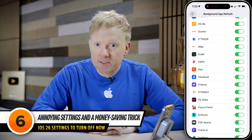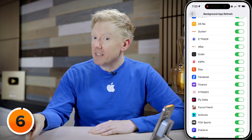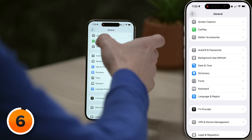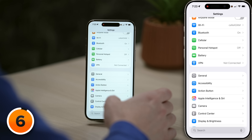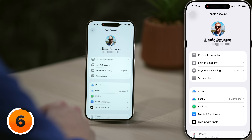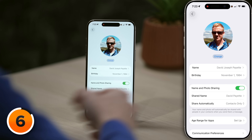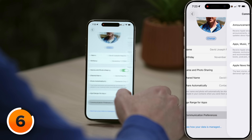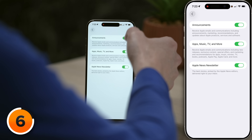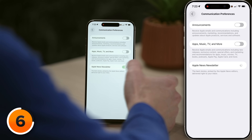Next, let's take care of some annoying settings — and I can't believe that one tip I talked about last year is still working today. I might save you some money in this next section. Tap back in the upper left-hand corner of the screen, then tap back again to the main page of settings and scroll all the way to the top. Tap on your name at the top, then tap Personal Information, then scroll down and tap Communication Preferences. Let's turn off the switches next to Announcements, Apps, Music, TV, and More, and Apple News Newsletter.